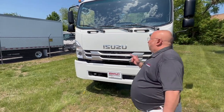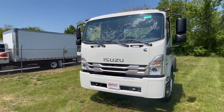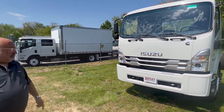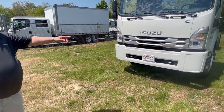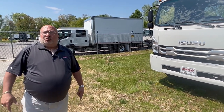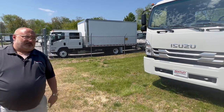Visibility comes in a few different forms, one of which is the large windshield that's so big you need three windshield wipers to clean it. The other thing is I can stand 12 feet in front of this truck and the driver will be able to see me all the way down to my feet, as opposed to a conventional cab where you'd probably have to be about 25 feet away.